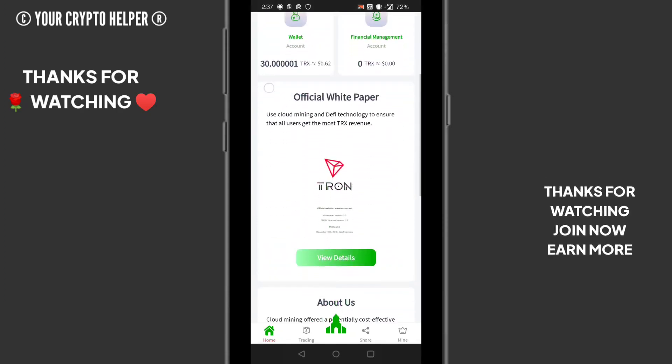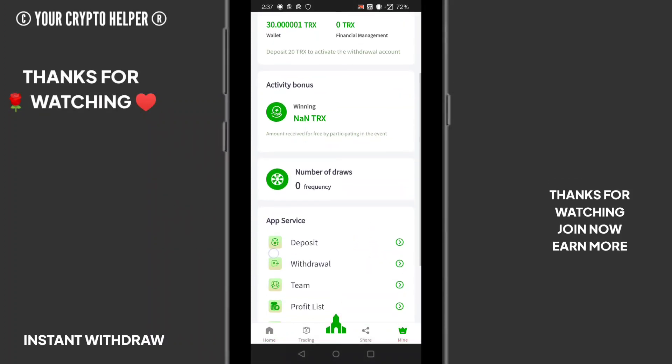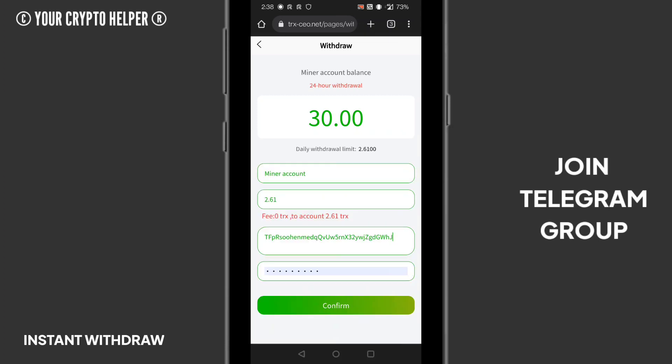Just go to your withdraw button, put how much you want to withdraw, put your address, and put your password, then confirm it. Your withdrawal will arrive in a couple of minutes.